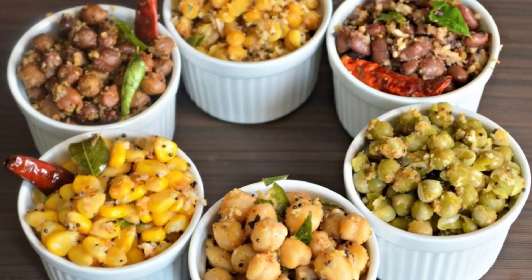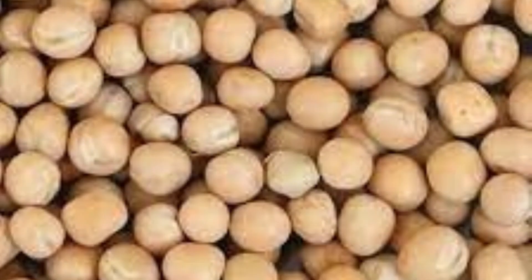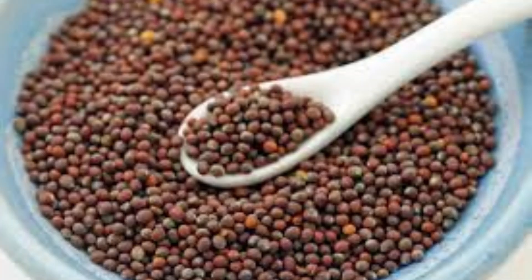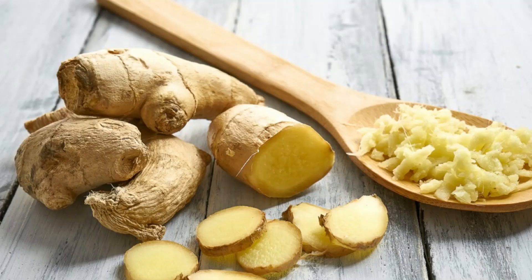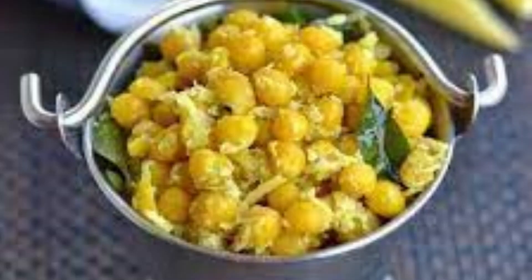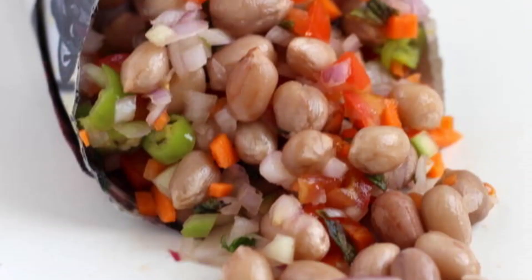Sundal is essentially a dry dish made from cooked desi chana, kabuli chana, matar chana, or black eyed beans seasoned with mustard, green chillies, ginger, raw mango pieces, and scraped coconut. You cannot miss eating sundal on beaches and in parks.